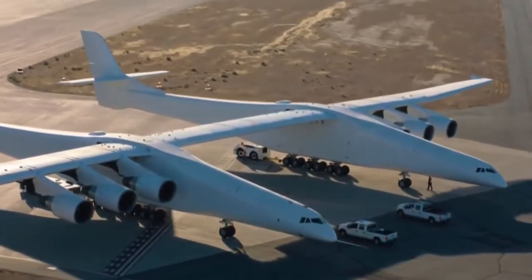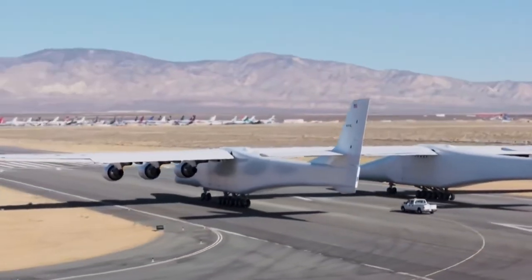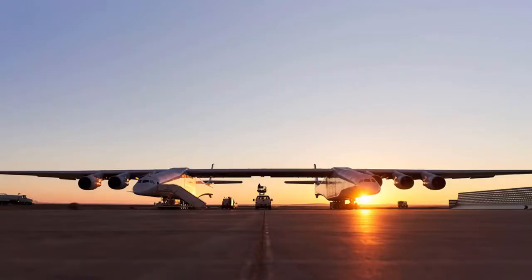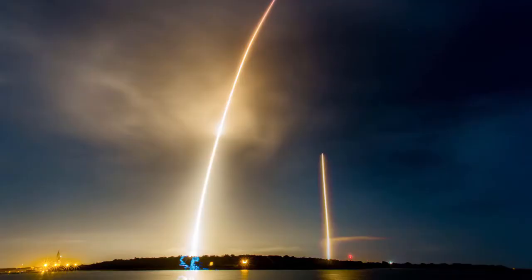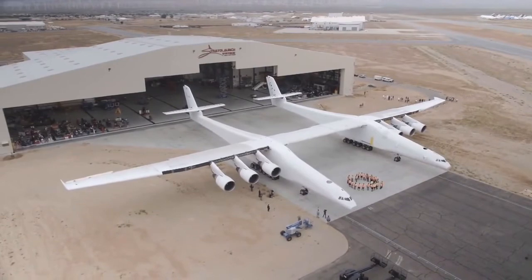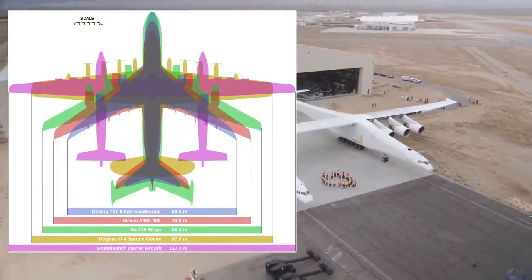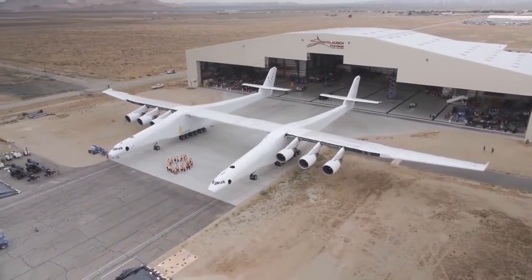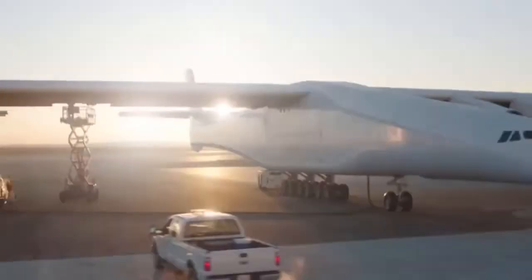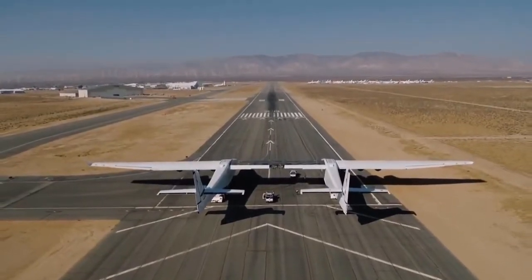Paul Allen developed Stratolaunch in order to build a vehicle that will take rockets up to nearly the stratosphere and launch them into space. Allen's original vision was to launch a relatively big rocket in the class of a SpaceX Falcon 9, but because they don't have a rocket designed for that horizontal launch in that class, they're going to be launching up to three small rockets at a time. This aircraft is massive — it has six engines that were removed from two used 747s. Its wingspan is so big that if dropped into a Coliseum football field, the wings would hang over the edge. It's got this big empty space in the center where you can put a big rocket, or a massive customized container, or carry a payload with optical telescopes. There's a lot of different things you can do with that big space between the two fuselages.